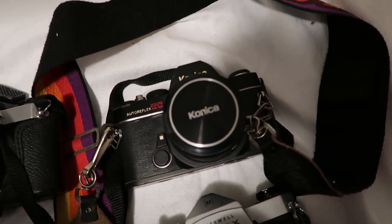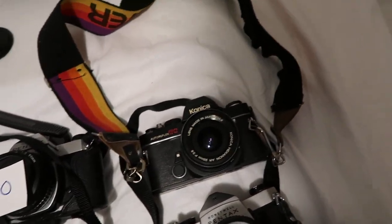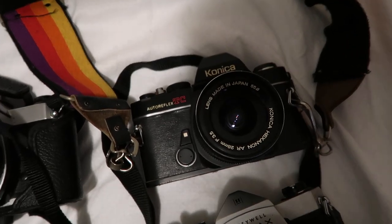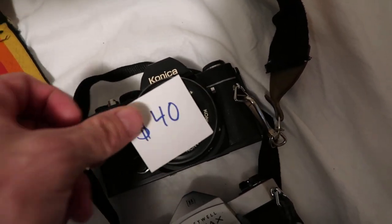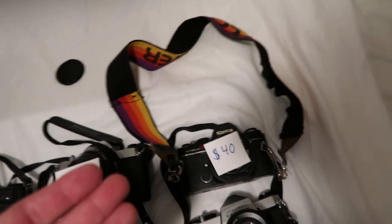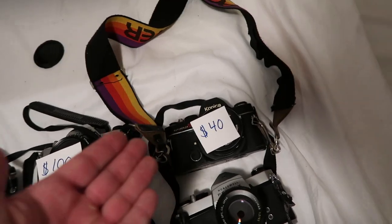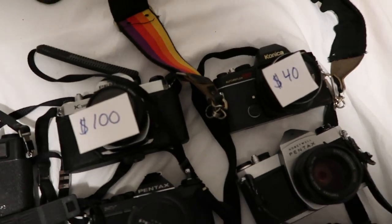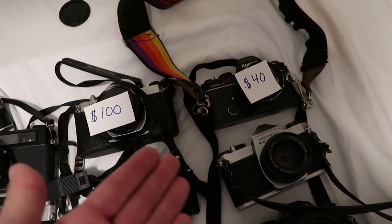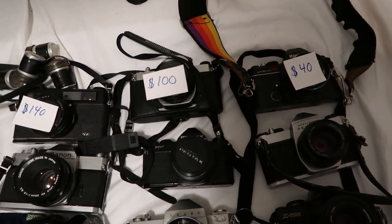Next up we have a Konica Auto Reflex TC — this one's kind of cool, had a vintage Epcot Center strap on it. This one's going for only $40. I might be able to squeeze out an extra $20 because that camera strap was really cool. It's kind of crazy the variation in the prices — if you don't know anything about cameras, why is this one only $40 when others are over $100? It has to do with production volume, rarity, the year made, the quality of the camera, and the brand.